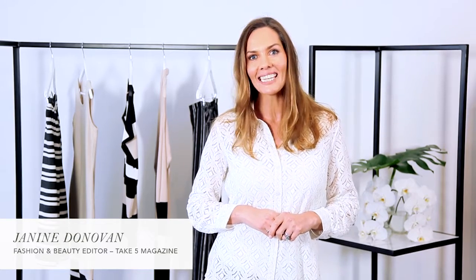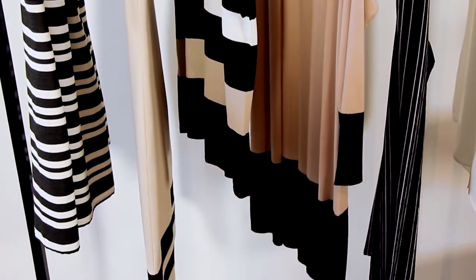Hi, I'm Janine Donovan, Take 5's fashion and beauty editor, and I'm here today with Millers as their guest stylist. I'm so excited about their new range. This season it's all about stripes, and what I love about stripes is the way that they instantly elevate your look.